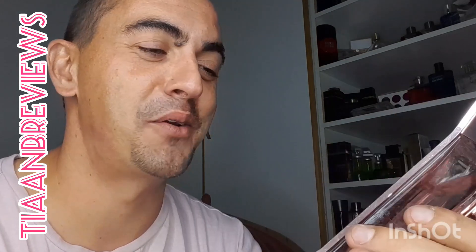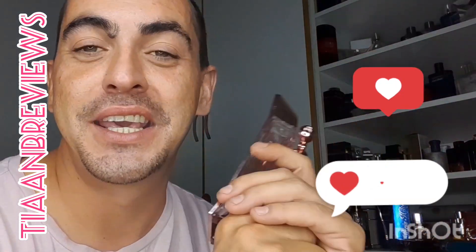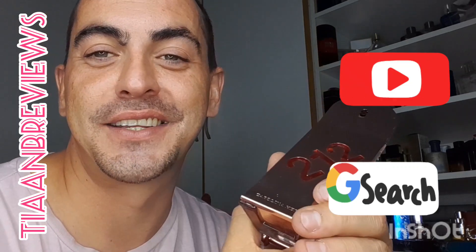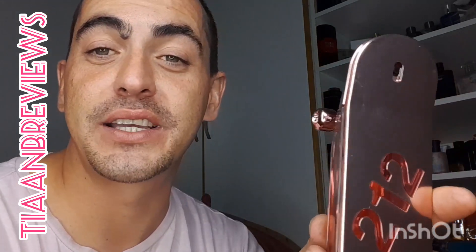Thank you so much for watching this quick video on Carolina Herrera 212. Please leave me a comment and a like — it really helps my channel. If you like reviews like this, consider subscribing, and have a beautiful day!